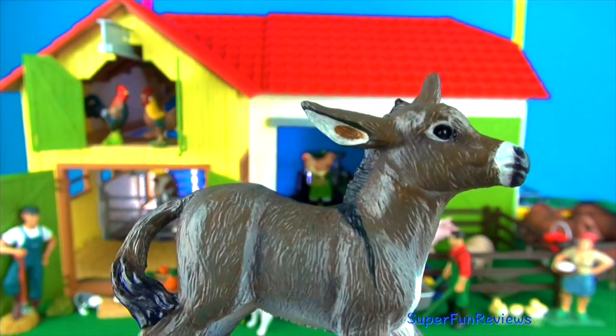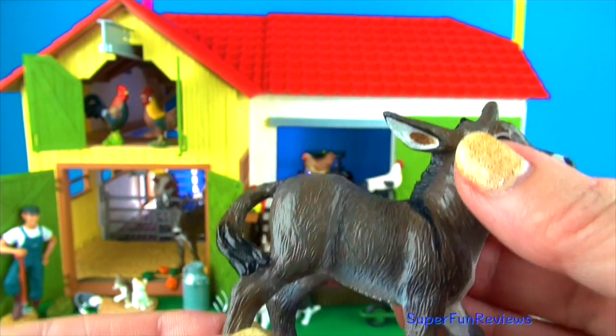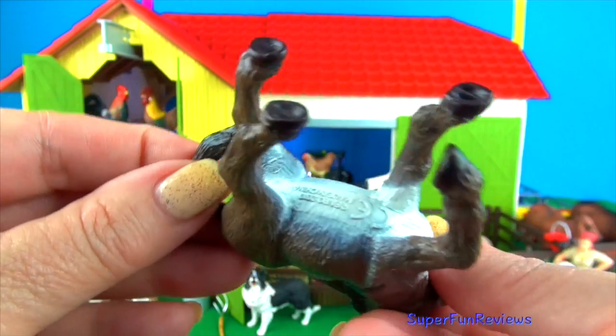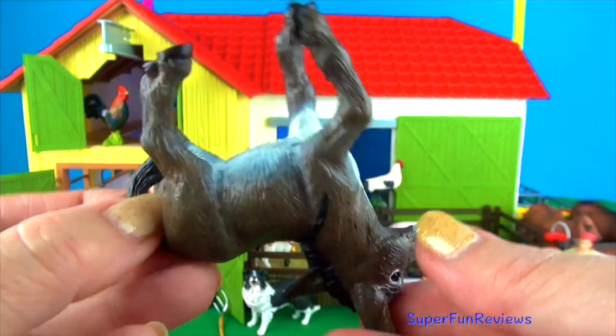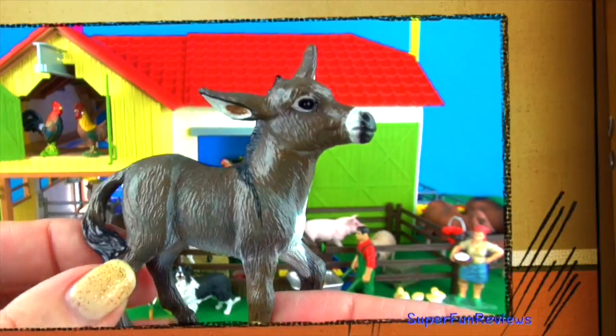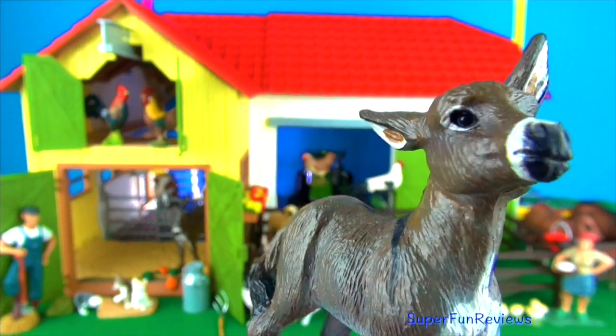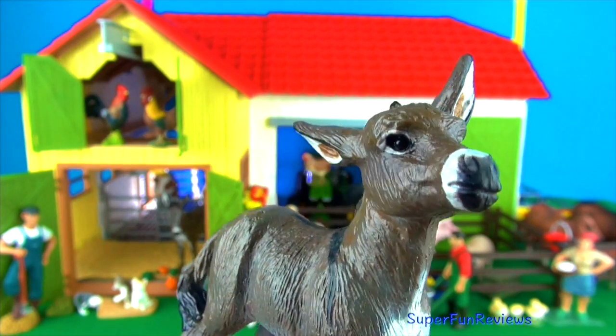The donkey foal. It can stand and nurse from its mother just 30 minutes after birth. Females tend to give birth to a new foal each year. Donkeys are related to horses, ponies and zebras. You can see the cross on its back. Notice they have much larger ears and white around the eyes.